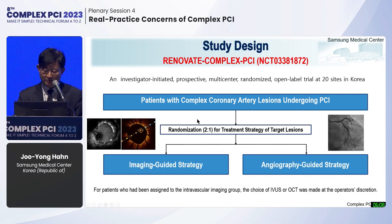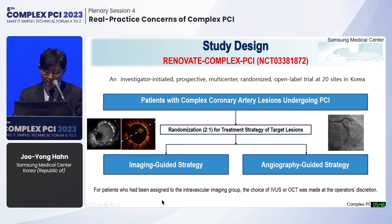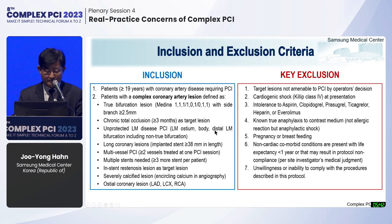Patients with complex coronary lesions were randomly assigned to undergo either imaging-guided PCI or angiography-guided PCI in a 2-to-1 fashion. For patients assigned to the intravascular imaging group, the choice of IVUS or OCT was made at the operator's discretion. Complex coronary artery lesions included true bifurcation lesions, CTO, unprotected left main, long coronary lesions, etc. We had minimal exclusion criteria to enroll a broad spectrum of patients.